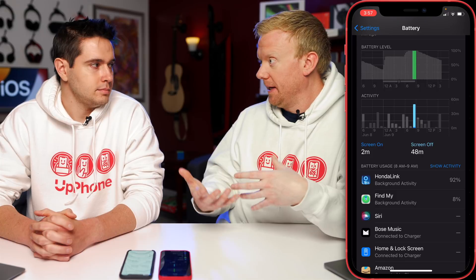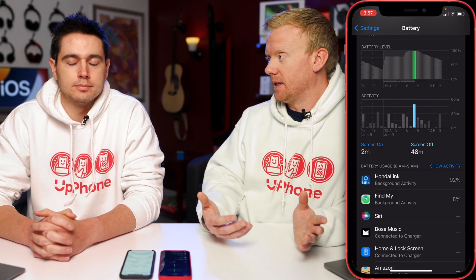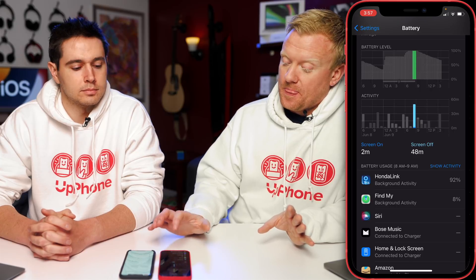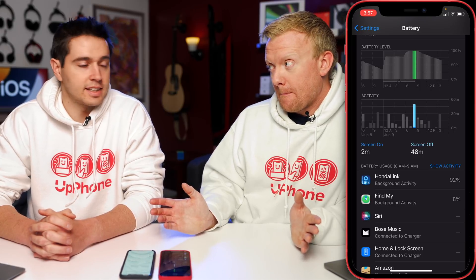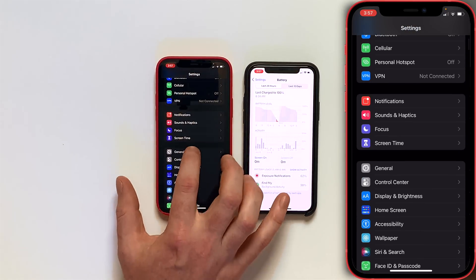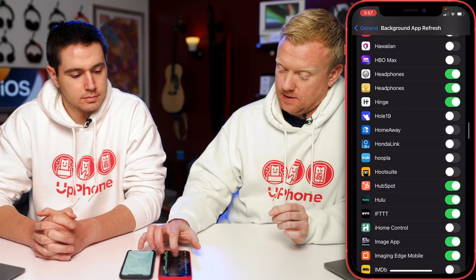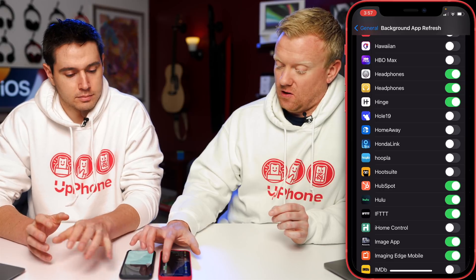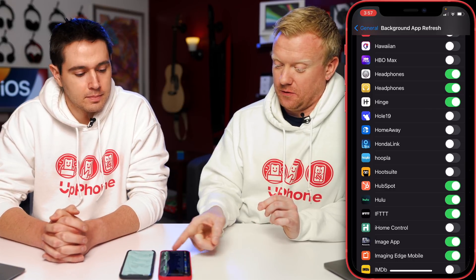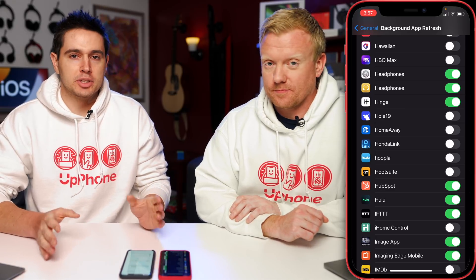This is why they have developer betas, so developers like Honda can fix whatever this problem is before the public beta and definitely before the actual release. To fix this, go to Settings, General, Background App Refresh, and find Honda Link. I already turned it off because I saw that — proactive action. Battery issues with betas are not too uncommon, just be aware.